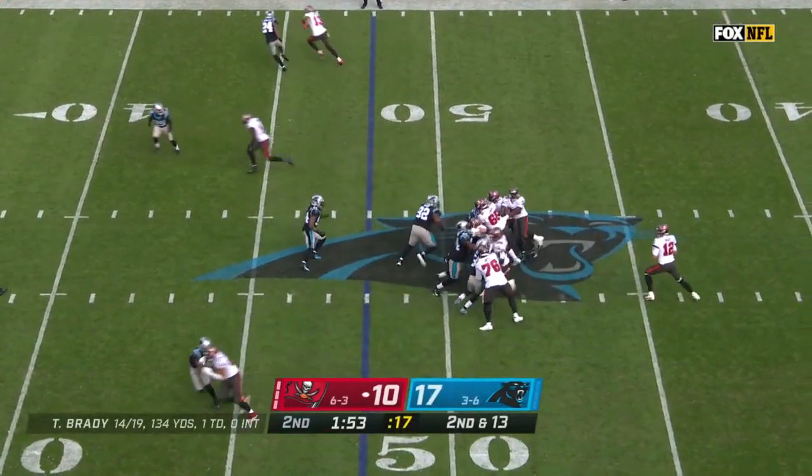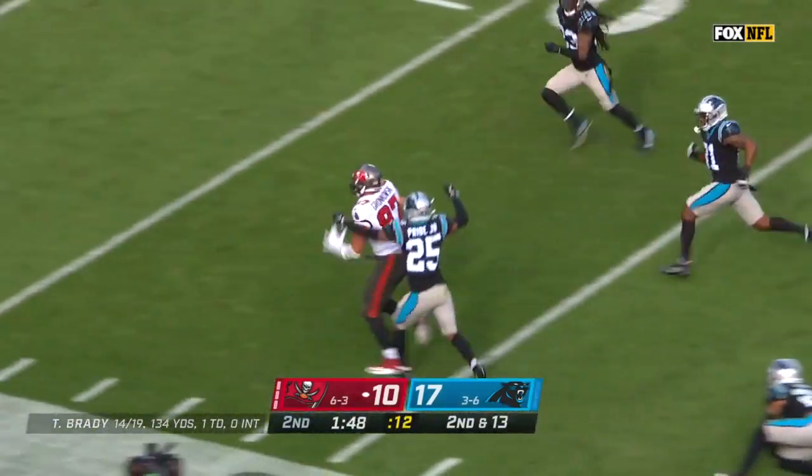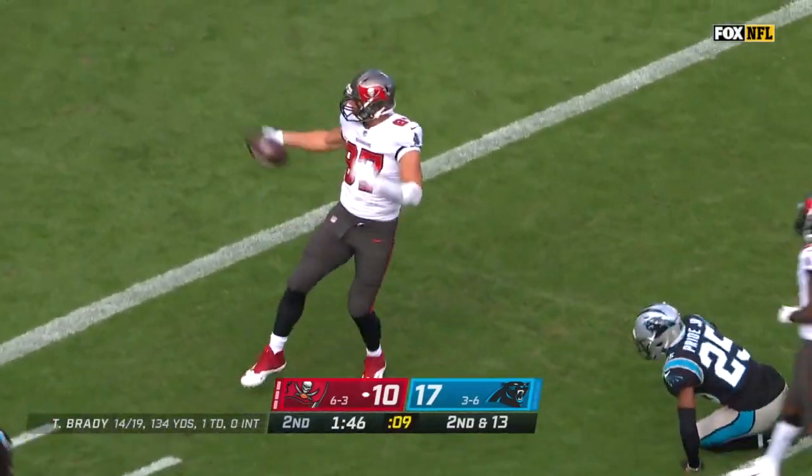Second and long, four man rush. Brady lofting for Gronkowski, who hauls it in. Gronk still going, breaking tackles, down inside the five.